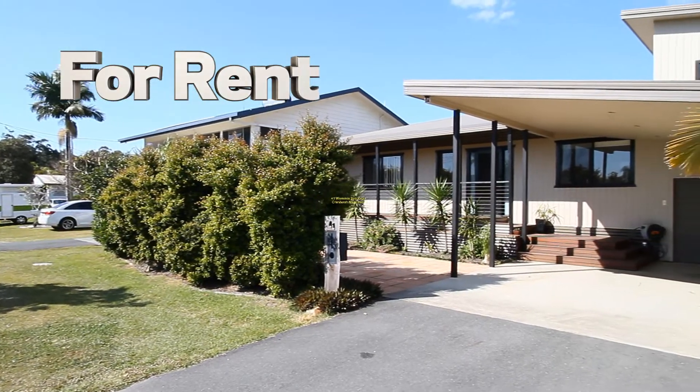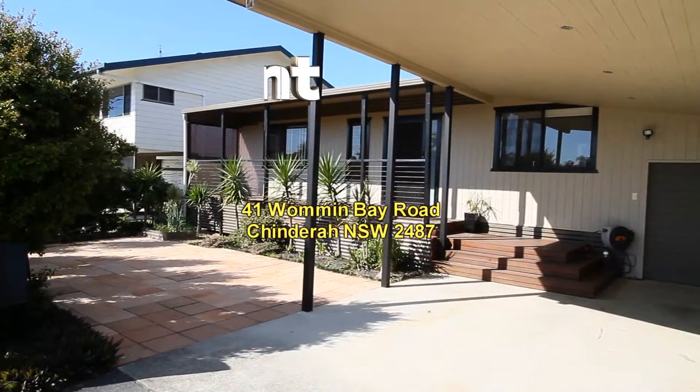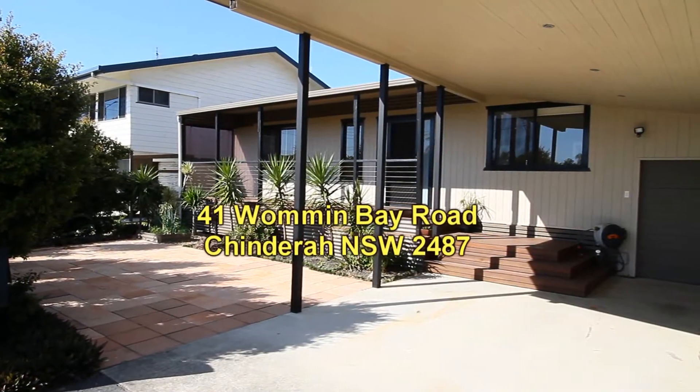Welcome to the Kings of Sales and Rentals video presentation of 41 Warmore Bay Road at Chindra, just down the road from the Kujan Leagues Club. This is a spacious renovated house.